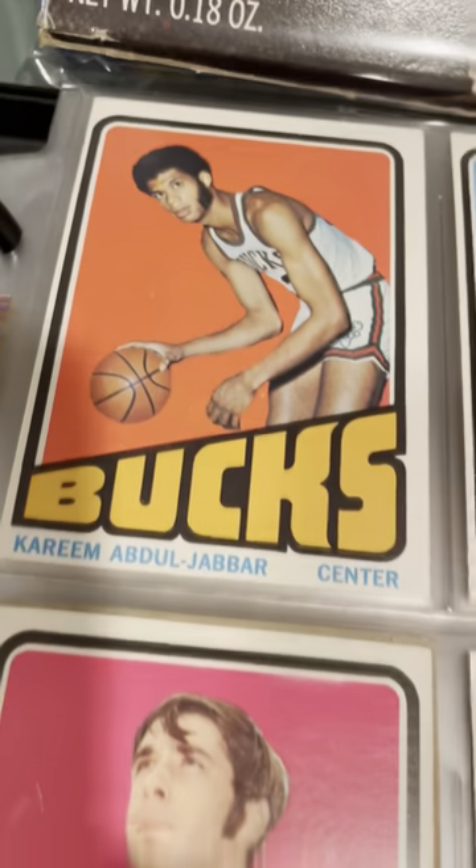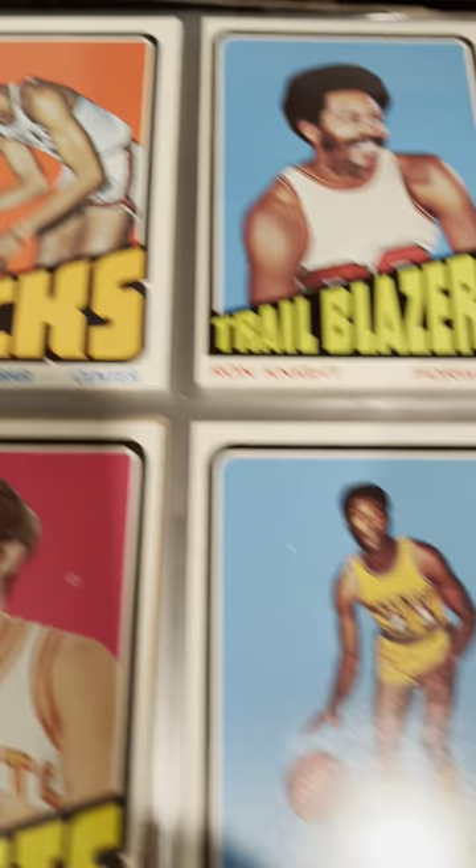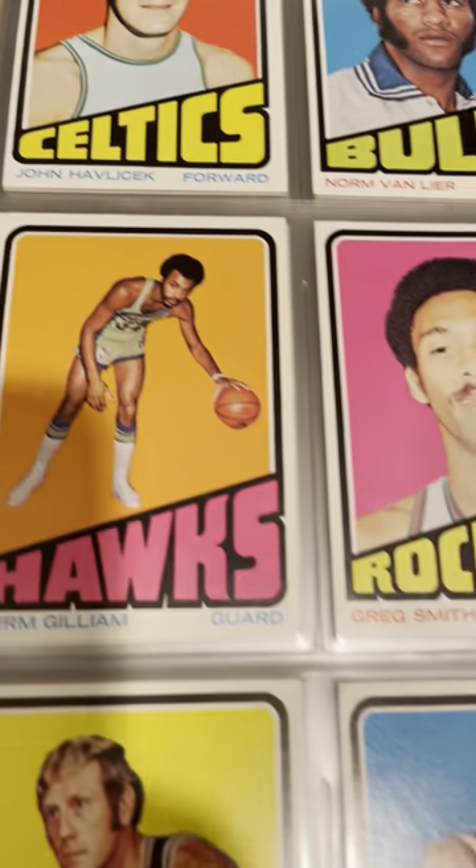Rudy Tomjanovich. There's Kareem — unfortunately, Kareem is off-centered. Nice card otherwise. Dave DeBusschere, two-sport athlete — I have his '64 Topps baseball rookie card.